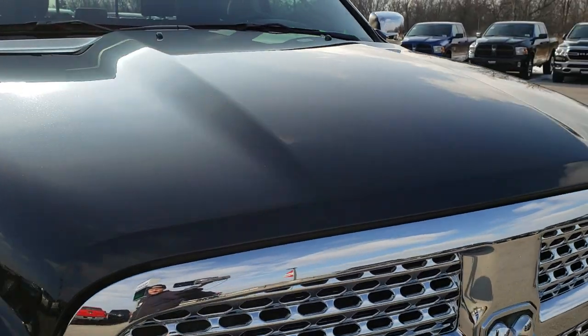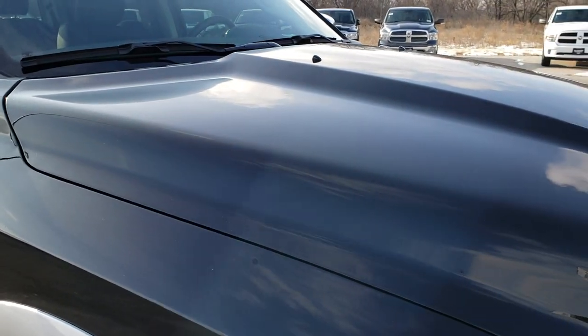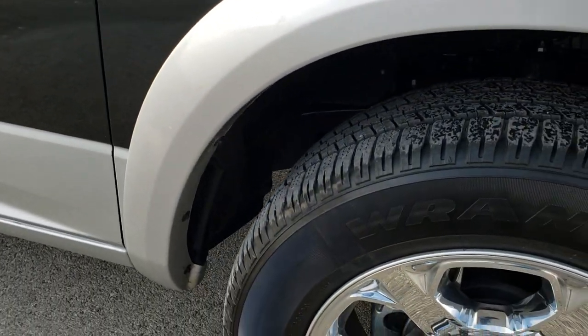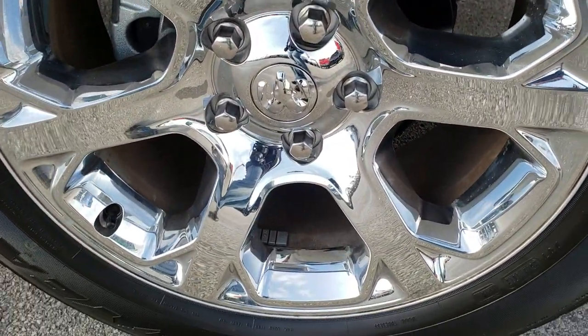This has the 3-liter V6 EcoDiesel motor. Didn't see any dents or dings on the hood. Passenger side fender in excellent condition, no dents or dings on that. And passenger side rim, no scuffs or scrapes on that.